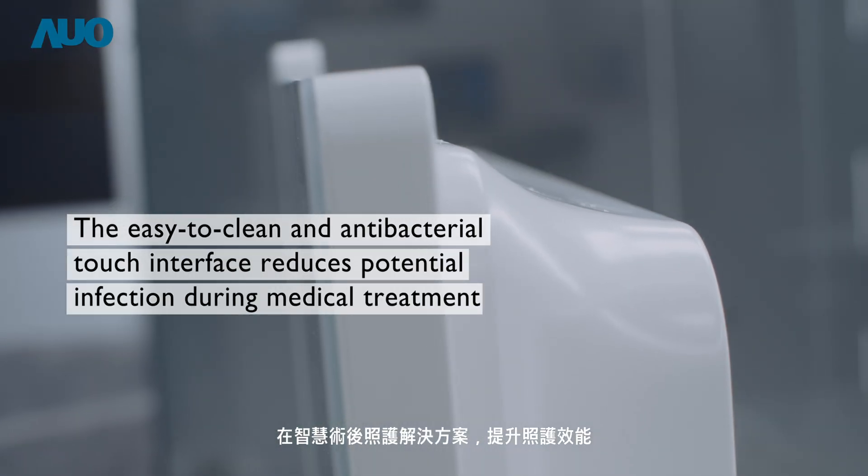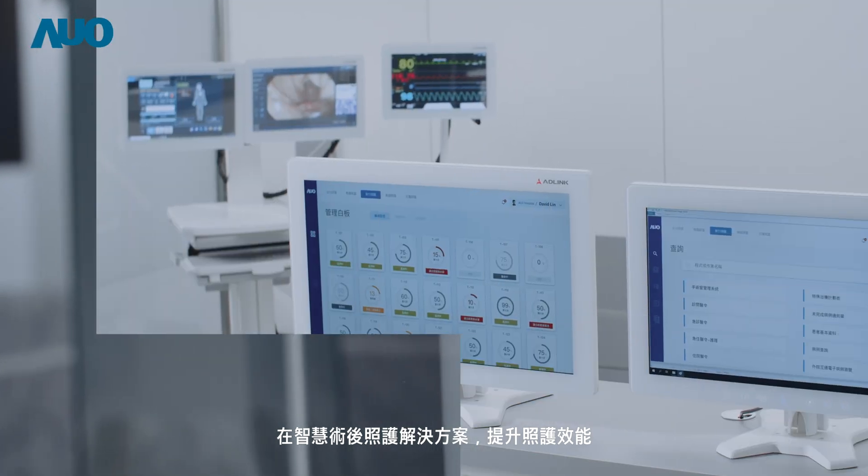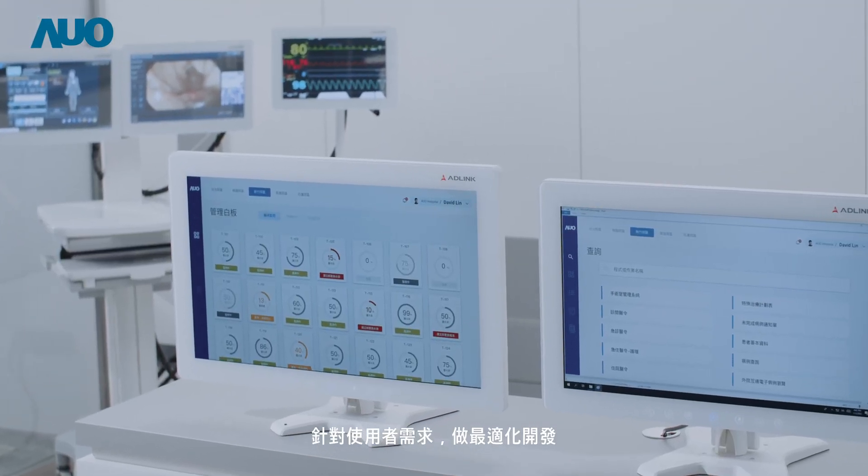Our smart post-operative care solutions optimize the quality of post-operative care based on users' needs.